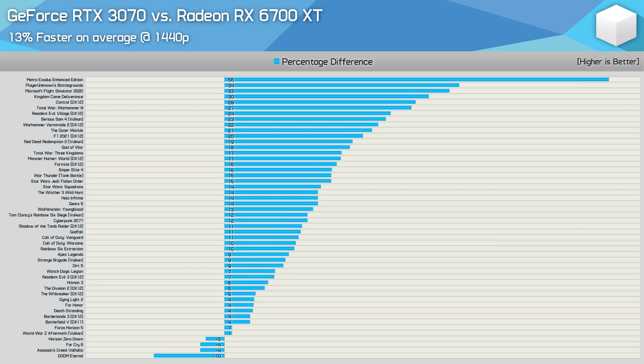Moving to 1440p, we see the margin increased slightly in Nvidia's favour — the RTX 3070 was found to be 13% faster on average, a slight increase over the 45 games tested a year ago. If you remove the two best games for Nvidia — Metro Exodus Enhanced Edition and PlayerUnknown's Battlegrounds — the RTX 3070 was still 12% faster on average, which demonstrates the value of testing such an extreme range of games.